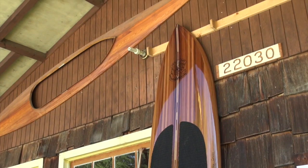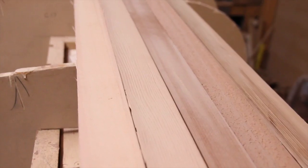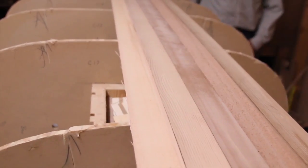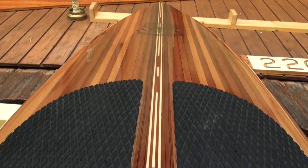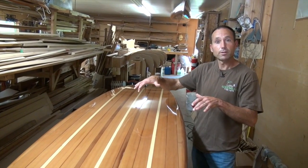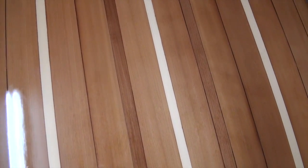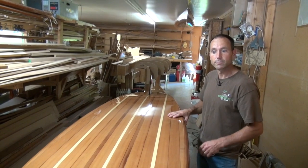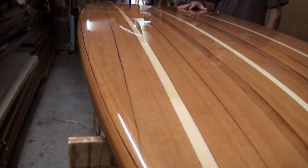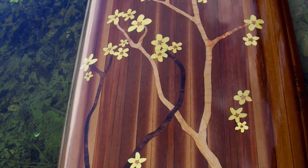We build these surfboards using the same method we use on building the canoes — a core of cedar strip with fiberglass on both sides that forms a shell. We build it in two halves, fiberglass the whole inside, put the two halves together completely hollow so it's just air inside, then fiberglass the outside. It's a real rigid unit that works all together. There's no foam core for the shell to bounce off of — it's just one shell, making for a lightweight, strong, stiff board that really glides through the water nicely.